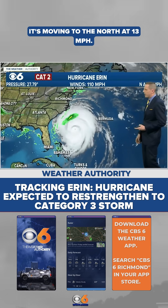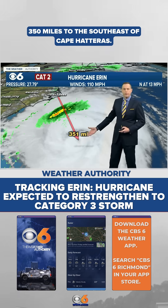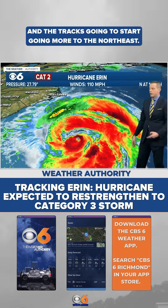It's moving to the north at 13 miles an hour. The center of circulation — the eye that you see there — is still about 350 miles to the southeast of Cape Hatteras, and the track is going to start going more to the northeast.